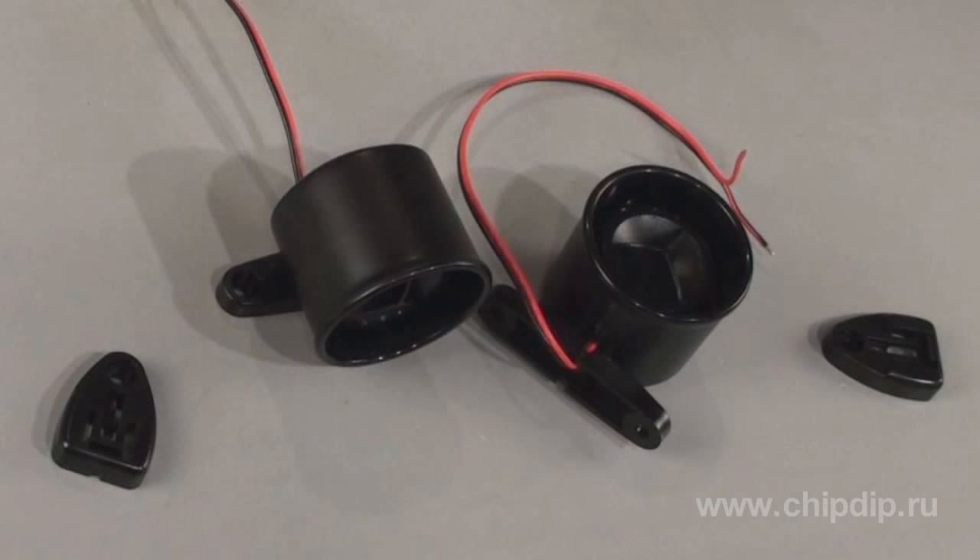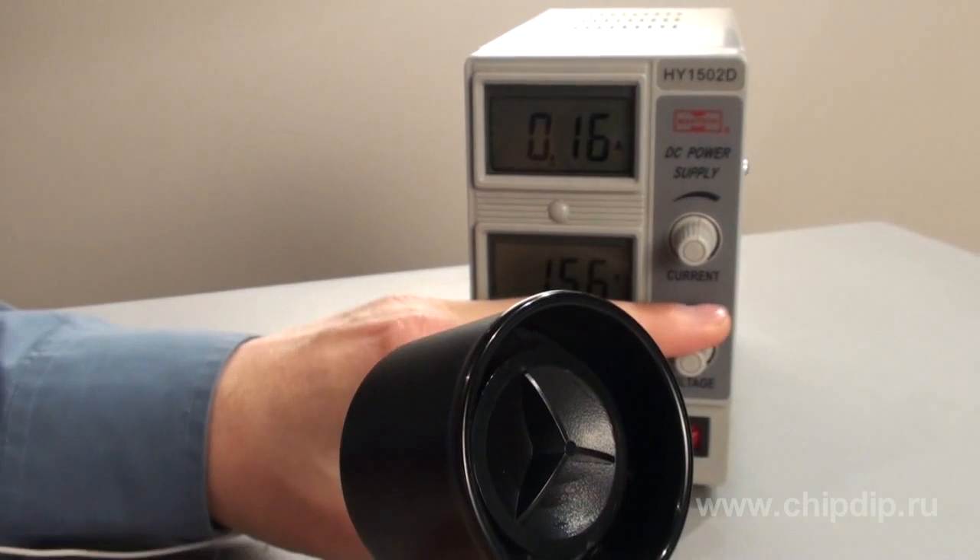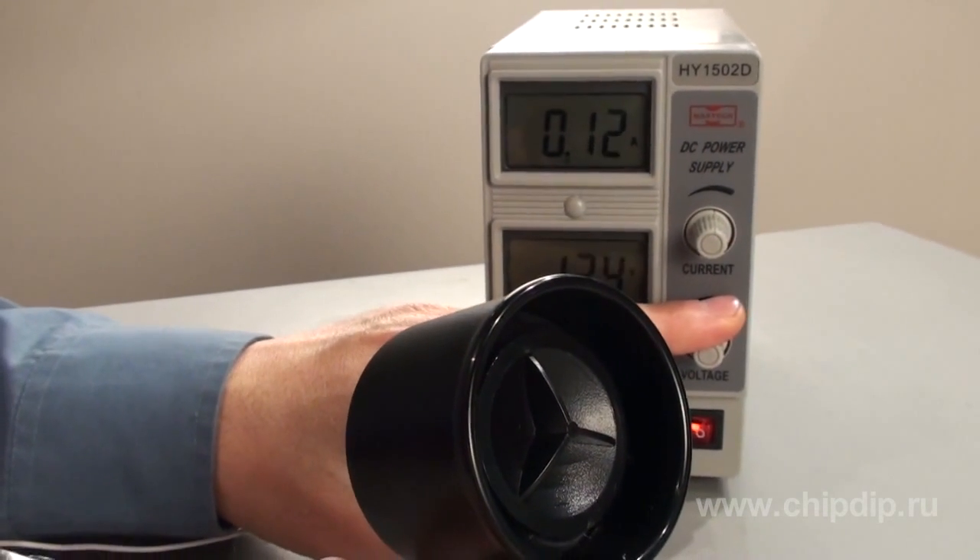The SAS-81 car siren by Sonitron is a small piezoelectric siren with powerful low-frequency sound output. It is used in various car security systems as well as in anti-theft devices for automobiles and motorbikes. The SAS-81 has low energy consumption and doesn't create an ambient magnetic field.